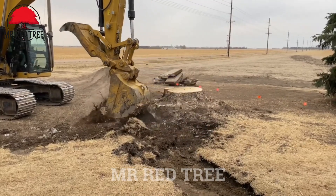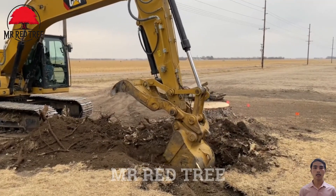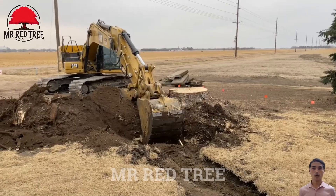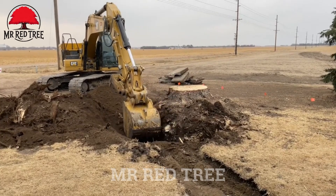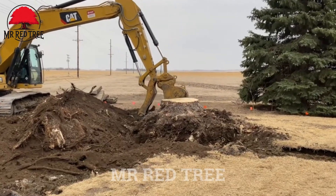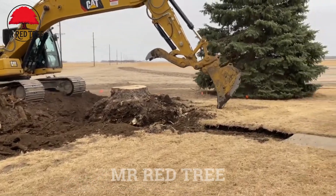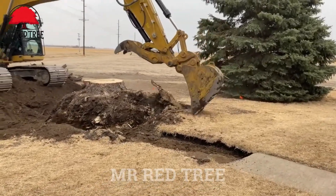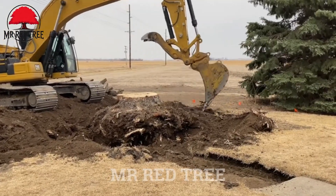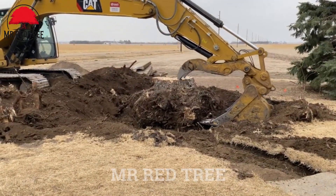If you think that superheroes only exist on screen, take a look at this machine. The Caterpillar 323F excavator is showcasing skills that even the greatest superheroes would admire while conquering challenges. With its powerful and forceful actions, the 311-horsepower Caterpillar 323F quickly immobilized a massive tree stump and lifted it above ground. If you're looking for a way to clean up stubborn roots in your yard, just rent a Caterpillar 323F and forget about the movie theater.